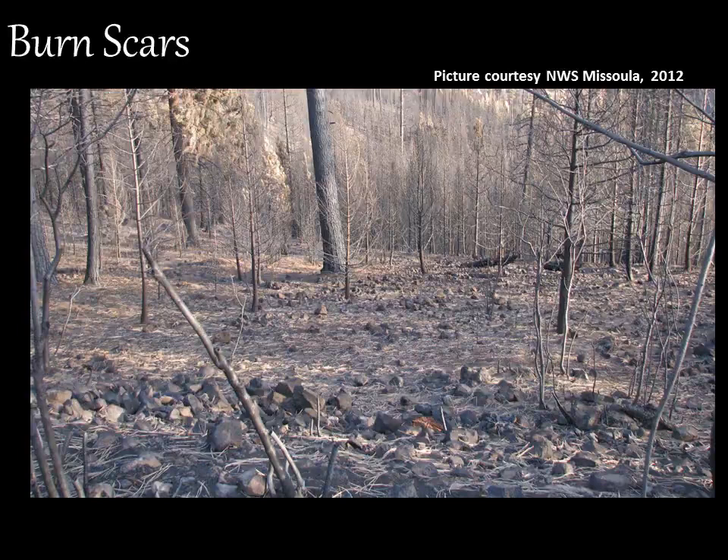Here's an example of what the terrain looks like in and around where the Maguire Fire blazed. You can see that the heavily scorched terrain has little vegetation left to soak up future rain. This type of burn scar is what primes locations such as this for high potential to see flash flooding.